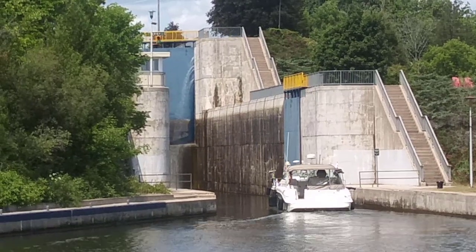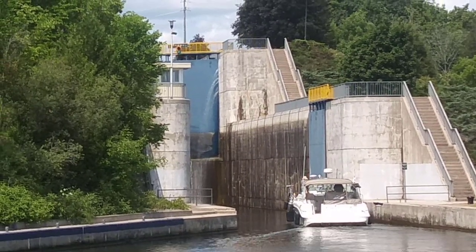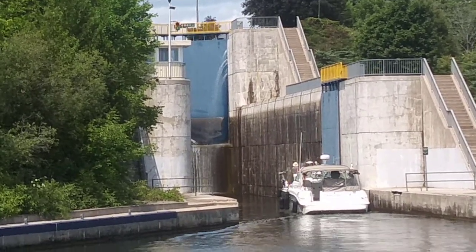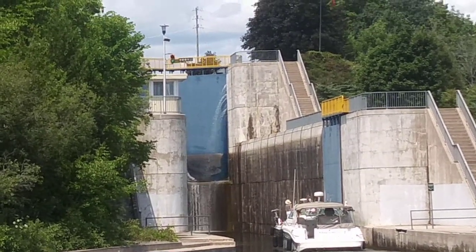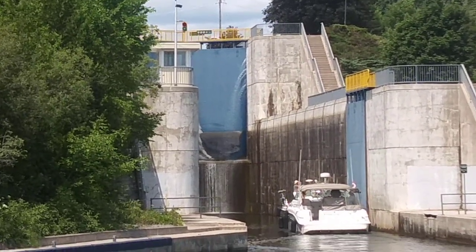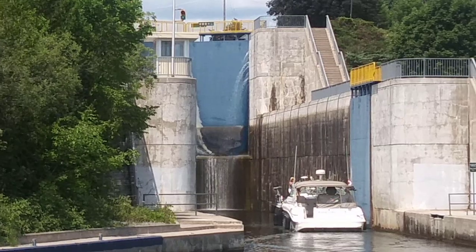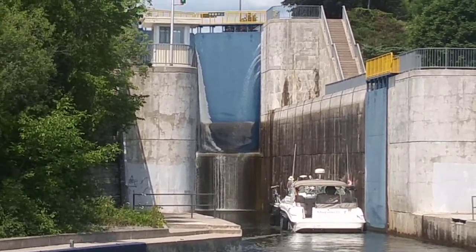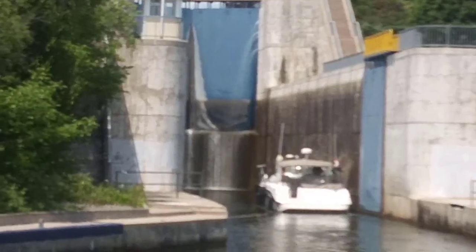You go in and it takes you up 24 feet. Then you get up there, another door opens and you move forward. It takes you up another 24 feet for a total lift of 48 feet. Quite impressive. It was intimidating when we turned the corner and saw this monster — you see the lock gates halfway up. It was scary, but you handled it all calm, cool, and collected.